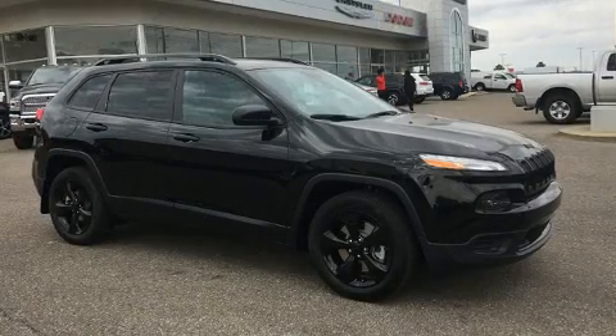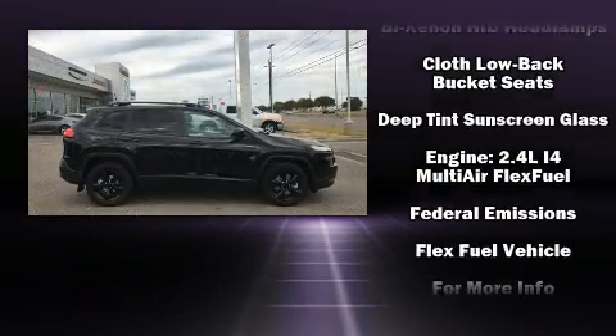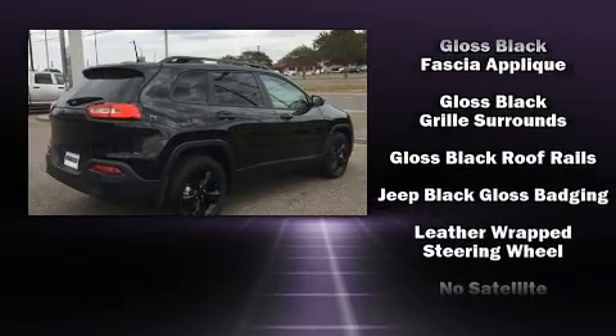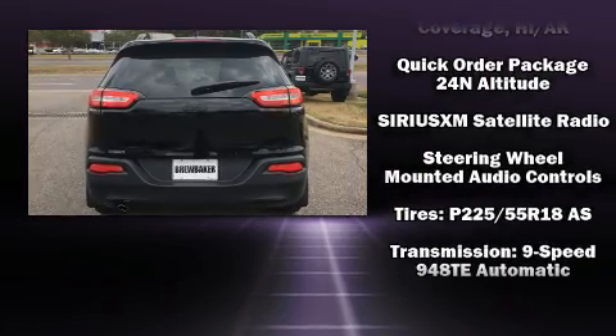Jeep ensures the safety and security of its passengers with equipment such as dual front impact airbags, front and rear side impact airbags, traction control, brake assist, anti-whiplash front head restraint, a panic alarm, and four-wheel disc brakes with ABS.